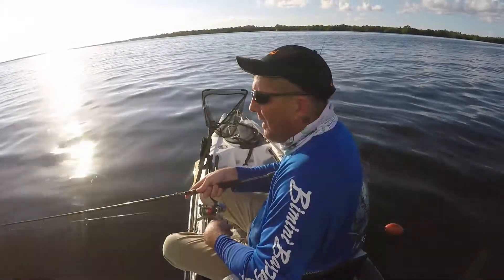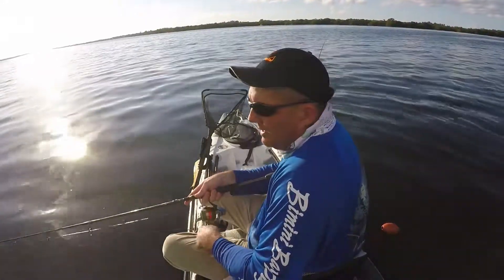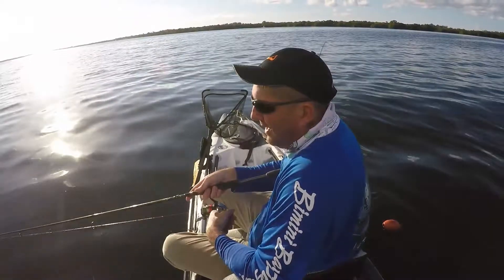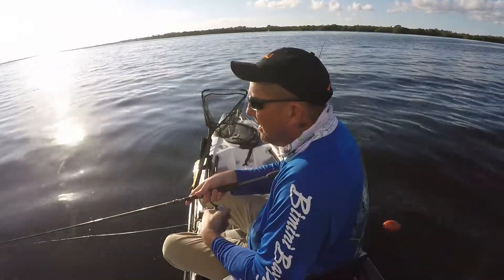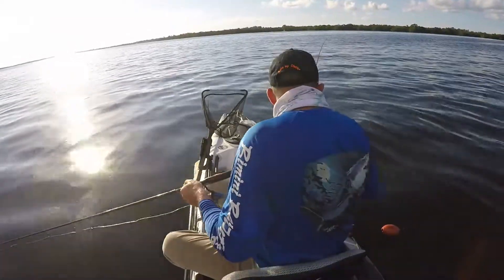It's super high tide right now, so I'm not really expecting to catch a lot of fish, because the water is just so deep. I'm in my spot that I like to fish. Let me reposition this.